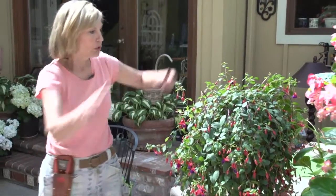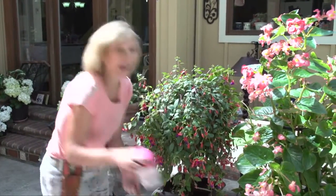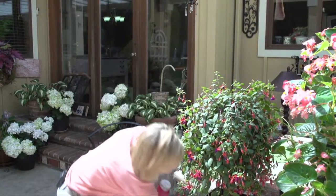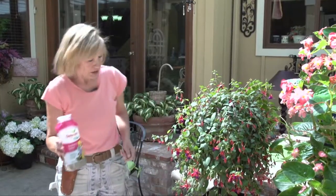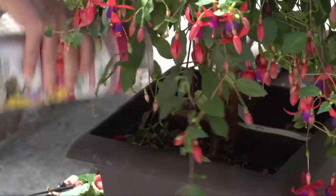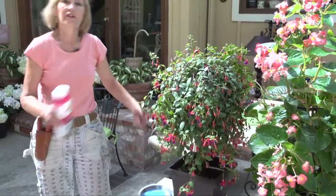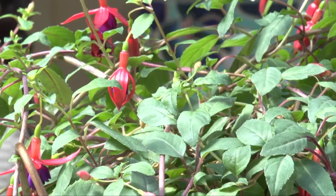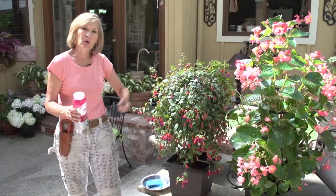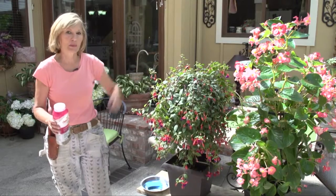Especially in hot weather, you constantly need to be watering your fuchsias, which is why you have to use a fertilizer all summer long. Again, I'm using a slow-release plant food like Osmocote. Around the 4th of July — mid-summer — just sprinkle some more into the soil. The constant watering takes these fuchsias into a very long bloom stage, and the Osmocote releases a little bit of fertilizer every time you water to keep them in bloom and keep those hummingbirds happy.